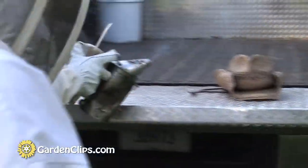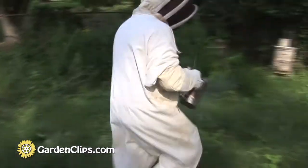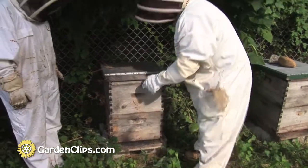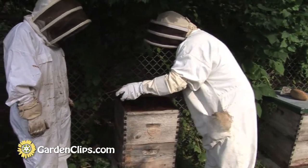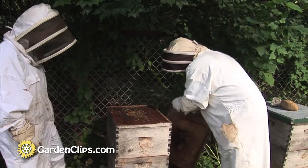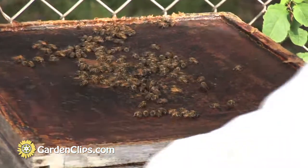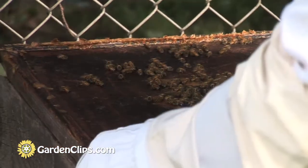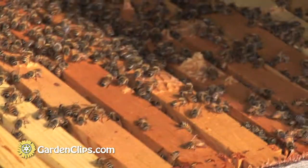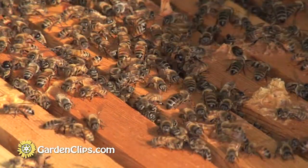We've got smoke, and smoke of course is used to calm the bees. The bees think that their hive is on fire when you smoke them, so they engorge themselves with a lot of honey, thinking they'll fly off and start a new hive. But in the process they actually become kind of laconic and they can't get their rumps around to sting. That's why we use smoke — it doesn't hurt the bees or change the flavor of the honey. It just calms them temporarily.